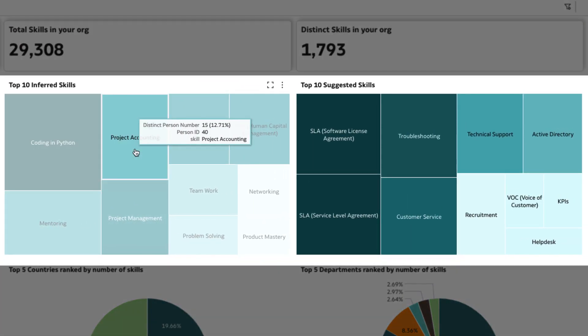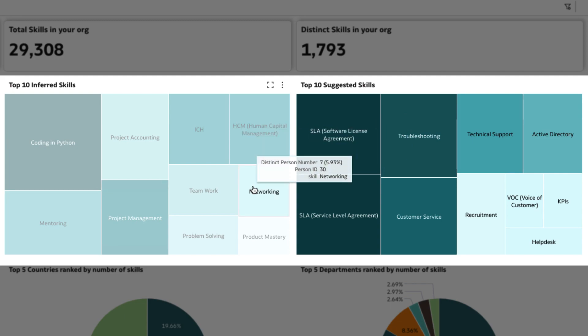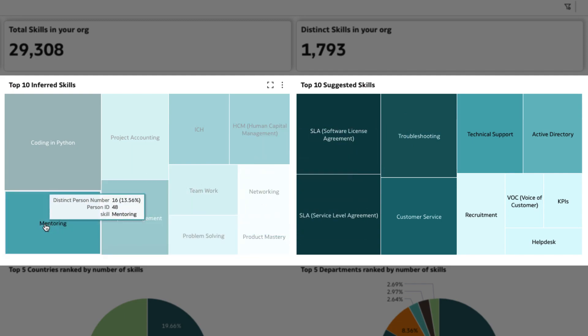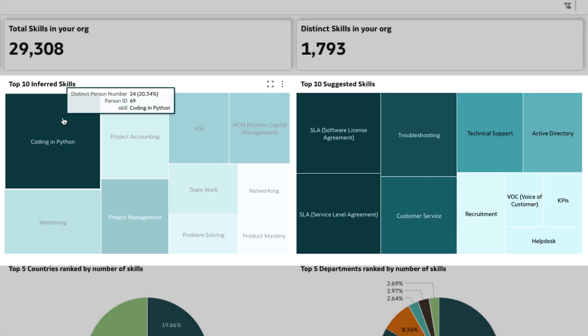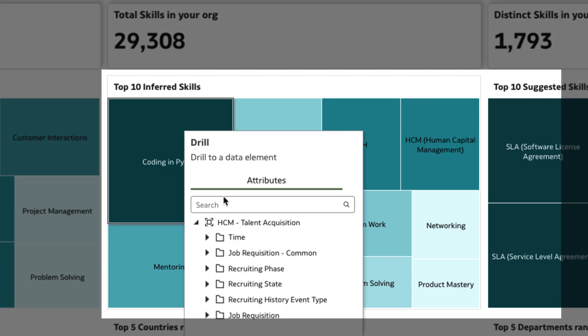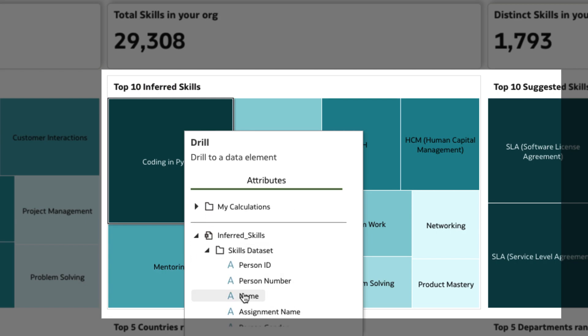The inferred and suggested skill set is generated by running the AI skills engine on employee job and talent profiles. Typically, these skills are not visible on employee talent profiles, but the AI skills engine suggests they should be included. Of particular interest are Python skills beyond what's officially listed on talent profiles. Therefore, you see candidates whose top inferred skill is Python.